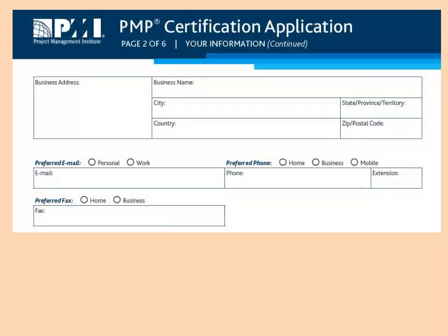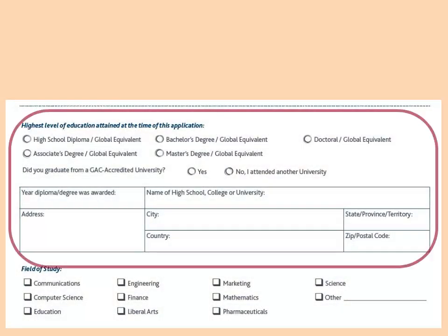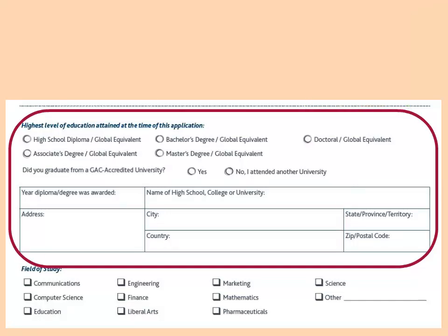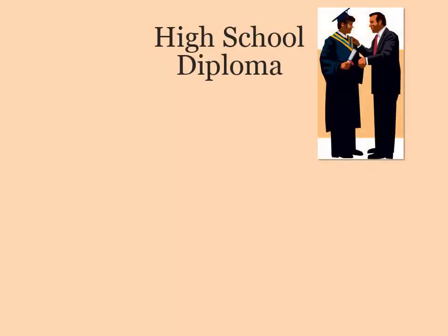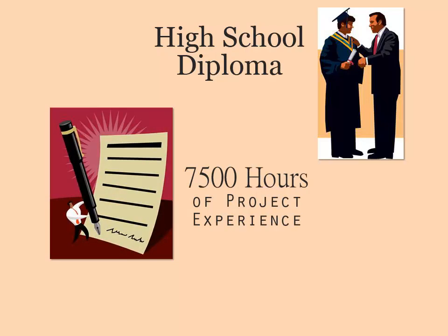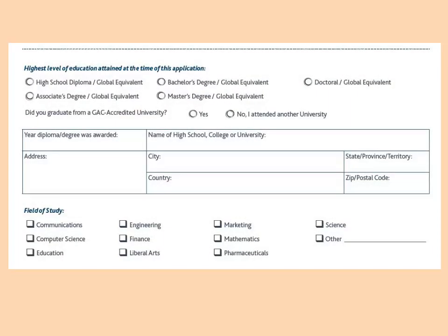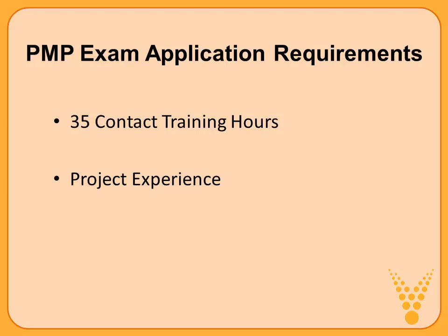On page two of the application, there's an area entitled 'highest level of education attained at the time of this application.' Here you indicate high school diploma, bachelor's degree, doctoral, master's, etc. Here's how that impacts the rest of your application: if a high school diploma or equivalency is the highest you've reached, you're required to document 7,500 hours of project experience. That drops dramatically to 4,500 hours if you have a bachelor's degree — we'll see how this syncs up in the next part of the application.